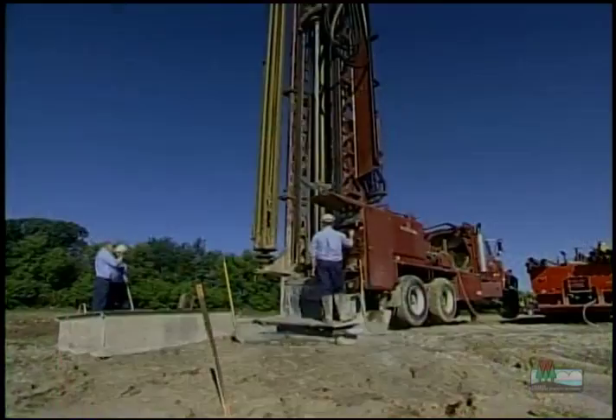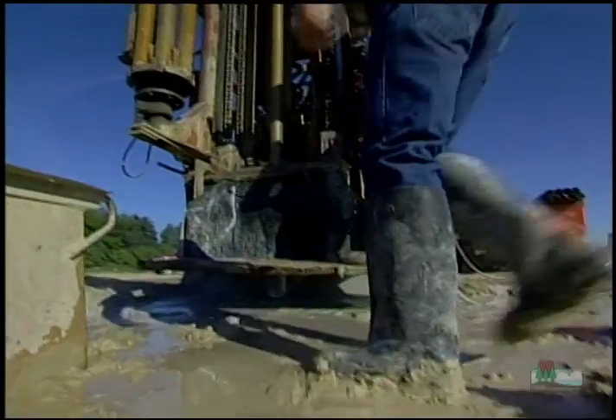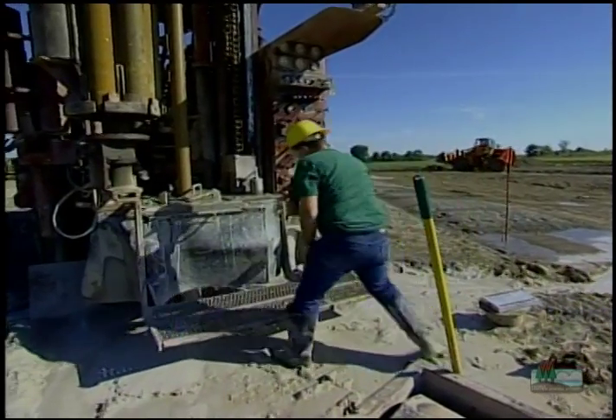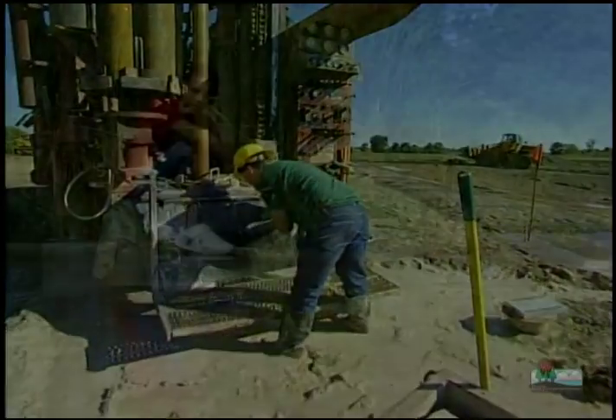The person who determines where a well should be drilled is called a hydrogeologist. The hydrogeologist estimates the level of the water table to see how far down they have to drill the well.